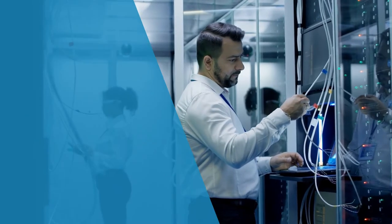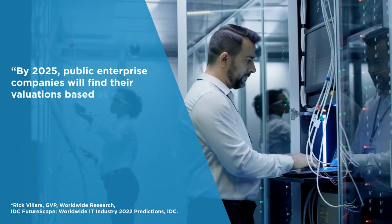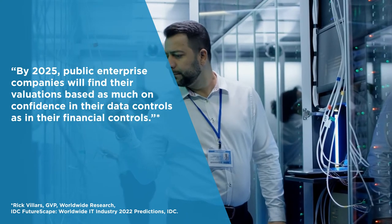A recent IDC Futurescape forecast that by 2025, public enterprise companies will find their valuations based as much on confidence in their data controls as in their financial controls.